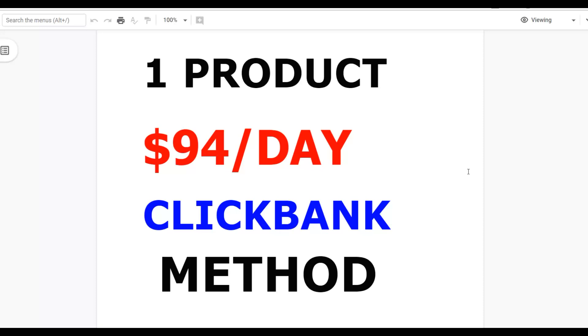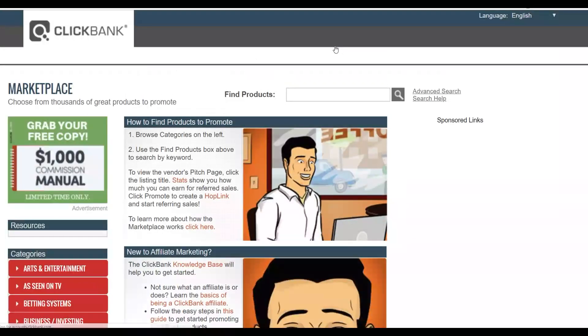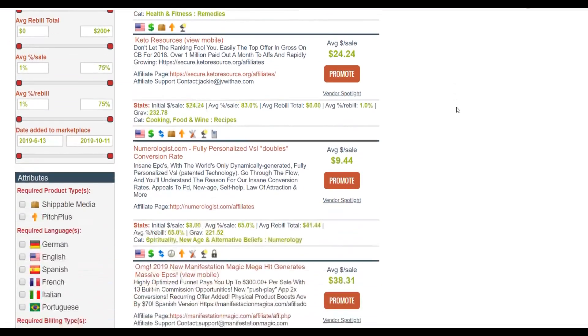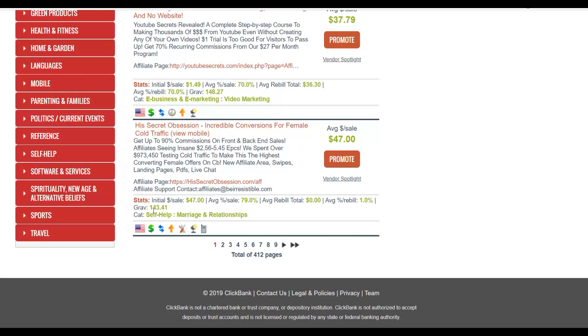The first step is to go to the ClickBank marketplace. I'm going to show you the product you'll be promoting with this method — you can make up to $94 plus per day. Go to ClickBank, click on search, and sort by gravity. The product we're promoting is called His Secret Obsession. This product is converting very well on ClickBank and has a high gravity of up to 143, meaning a lot of affiliates are making sales with it. You only need two sales of this product to make almost $100 per day. It's a dating product and it's converting very well.